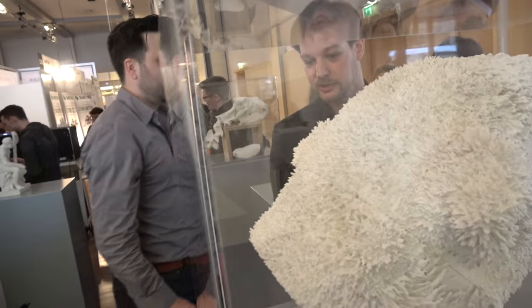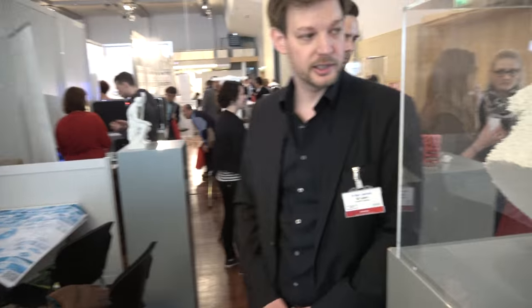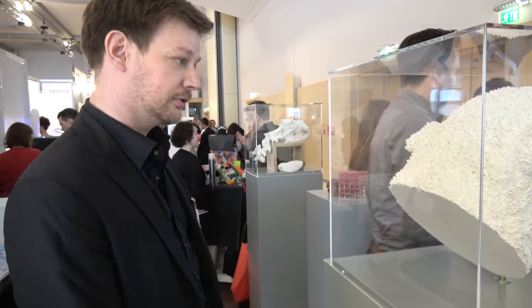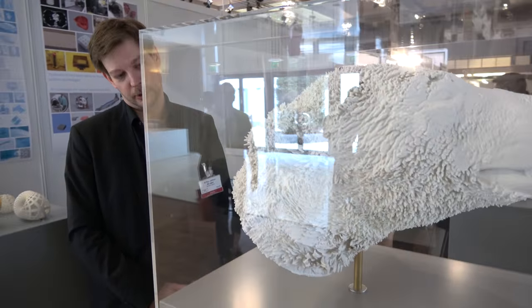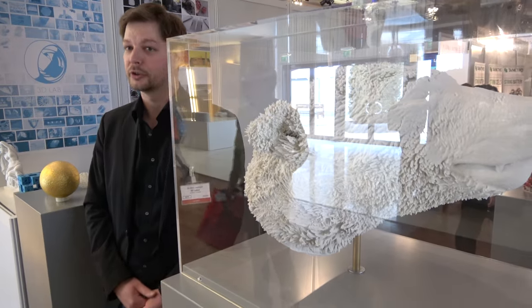We did use 3D printers — in this case a gypsum-based 3D printer. We separated it into smaller parts because of the limited build volume, and then glued it together.